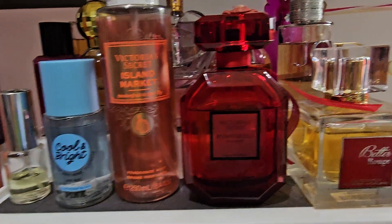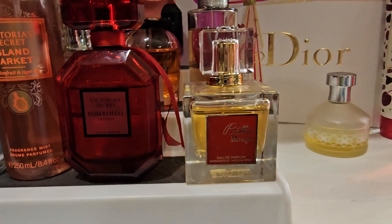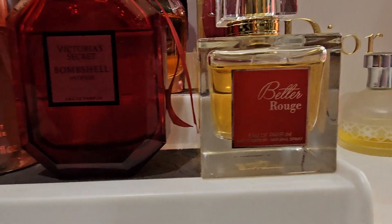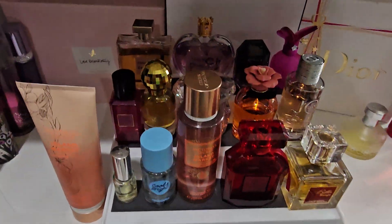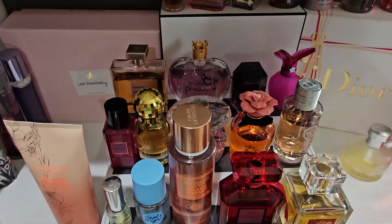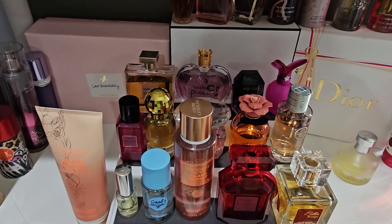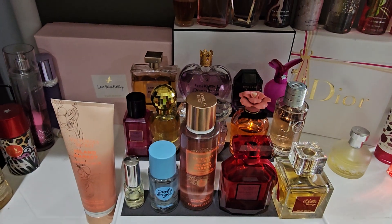And then I have a knockoff representing Baccarat Rouge 540 — this one is called Better Rouge. So those are the fragrances I will be wearing for the next two weeks. If you guys have any questions, please leave them in the comments below, and I'll talk to you guys on the 21st when I upload again. Bye guys!